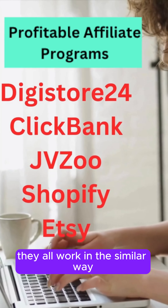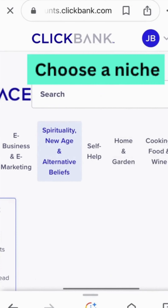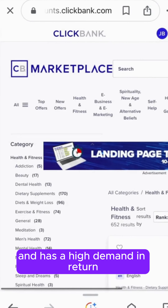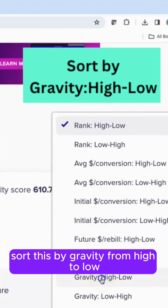The first thing you want to do is sign up for an affiliate website. They all work in a similar way, but for this example, I'm going to use ClickBank. After creating a free account on ClickBank, go to the affiliate marketplace and choose your niche. I'm going to choose health and fitness because it's one of the highest money-making niches and has a high demand.